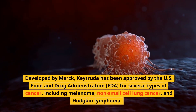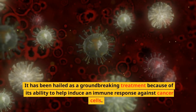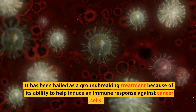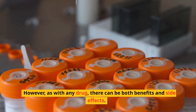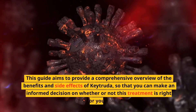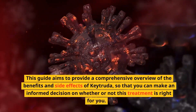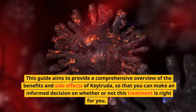These include melanoma, non-small cell lung cancer, and Hodgkin lymphoma. It has been hailed as a groundbreaking treatment because of its ability to help induce an immune response against cancer cells. However, as with any drug, there can be both benefits and side effects. This guide aims to provide a comprehensive overview so that you can make an informed decision on whether this treatment is right for you.